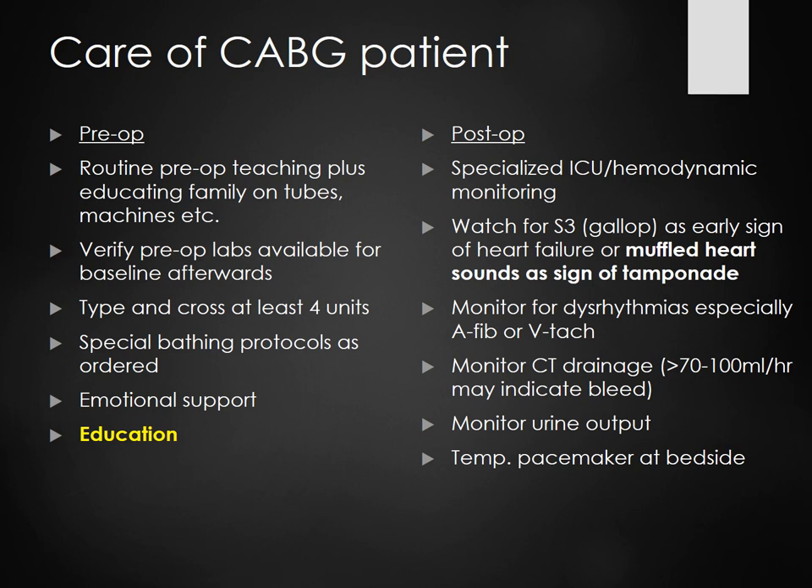Watch for an S3 gallop — an early sign of heart failure. Muffled heart sounds are a sign of tamponade — when blood pools in the pericardial sac and suffocates the heart. If you hear muffled heart sounds, call the doctor immediately. Monitor for dysrhythmias, chest tube drainage — initially maybe 50 cc's an hour but if it exceeds 70–100 mL per hour it indicates a bleed. Monitor urine output for decreased cardiac output. A temporary pacemaker may be at bedside.